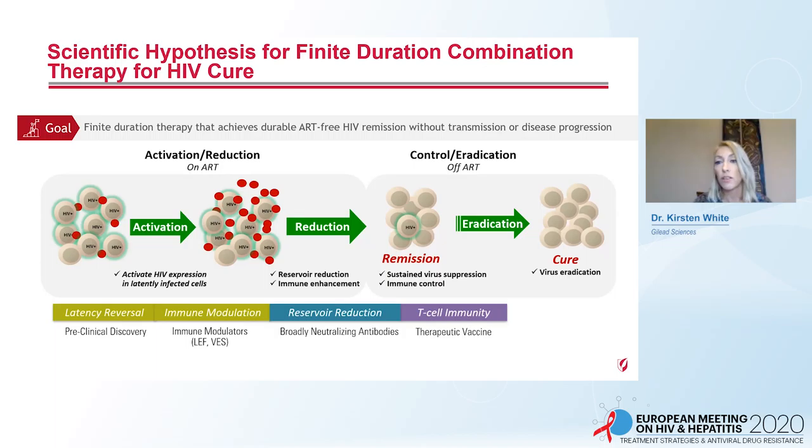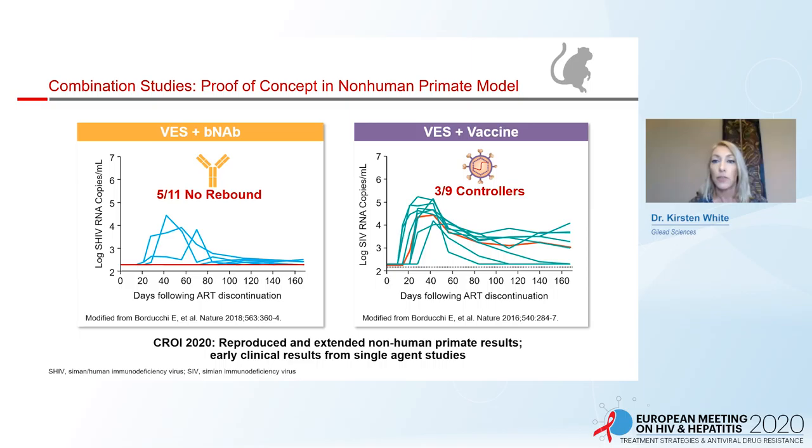Gilead has been developing immune modulators to enhance activation of immune cells using the TLR7 agonist lefitolamod, or vesatolimod. The reservoir may also be reduced using broadly neutralizing antibodies. In addition to antibodies, T cell-mediated immunity is critical, and this will be enhanced using therapeutic vaccines.